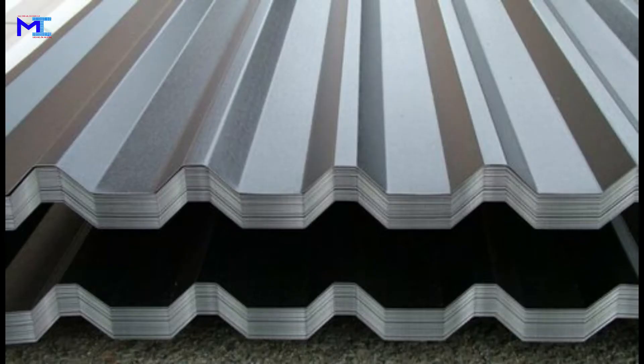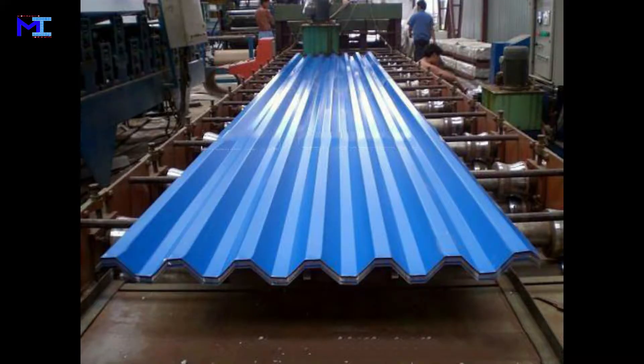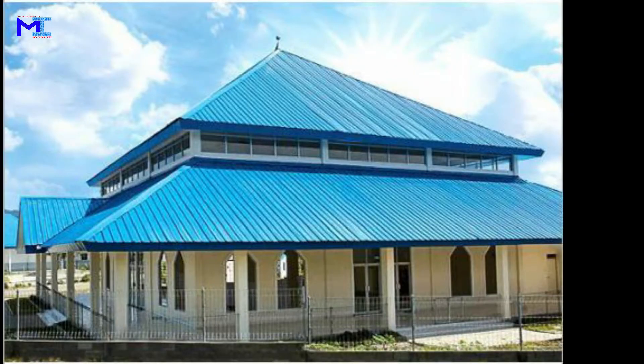Aluminum roofing sheets. Aluminum roofing sheets are extremely light and have a high strength to weight ratio. They are generally used for industrial buildings.